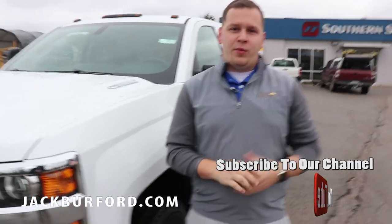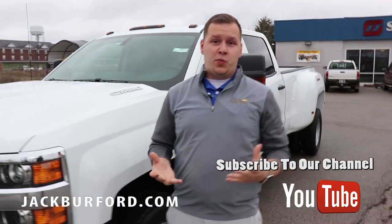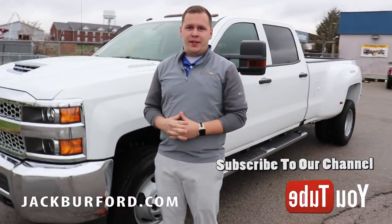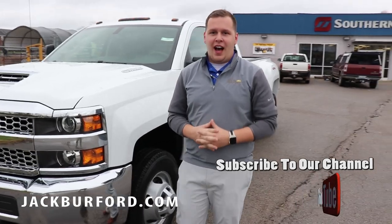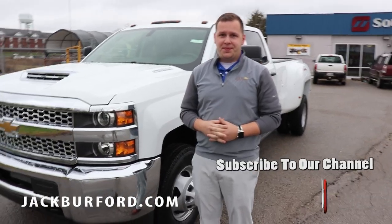We're at Southern Estates here in Richmond, Kentucky. This is actually a great place for this truck because it's going to be a great farm truck going into winter and spring. When you're ready to come pick this vehicle up, you can visit us online at jackburford.com, subscribe to our YouTube channel, or come in store and see us.